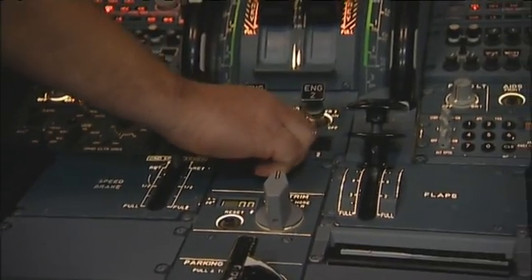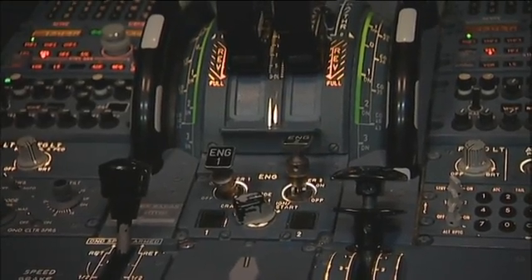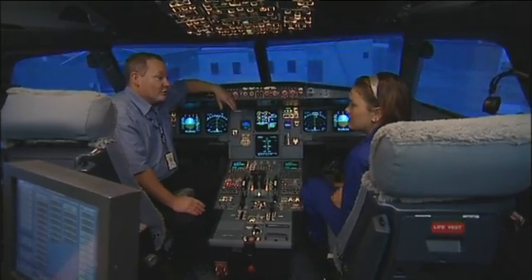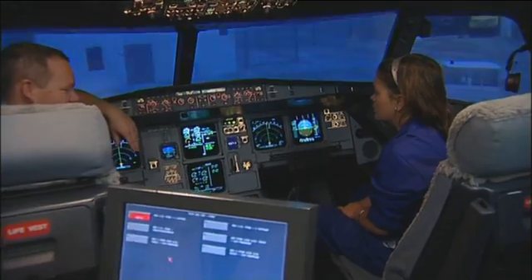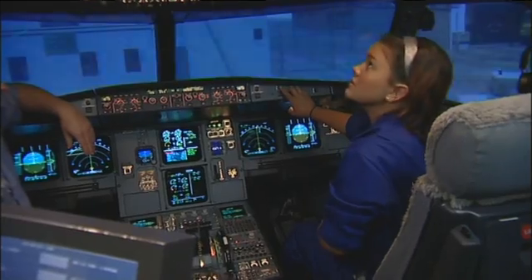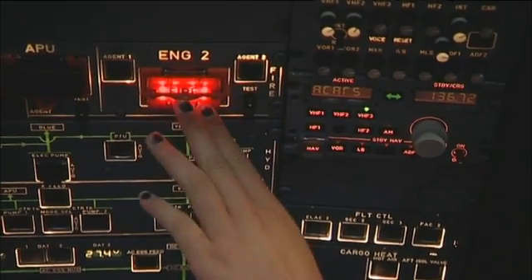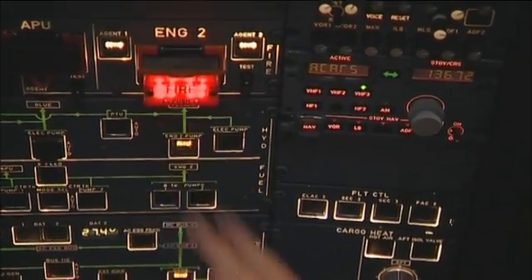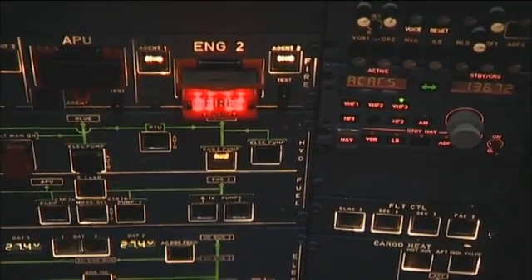We're now going to start the engine — move the lever into the start position. What kind of things could go wrong? Well, we could have an engine fire, so Beno, do you think you could set that up for us? Here goes — fire number two. Rhiannon, if you could cancel the master warning, please. Release the fire push button and fire one bottle into it. Yes, number one. Excellent.